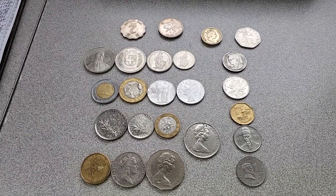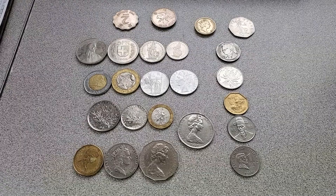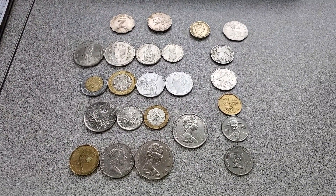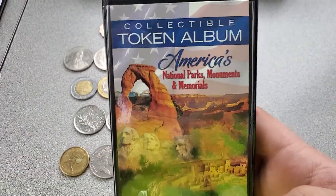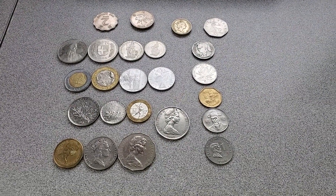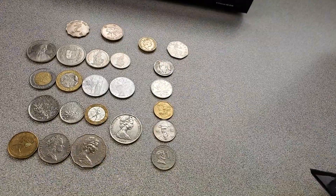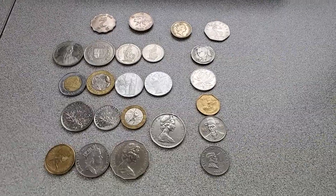He saw that I was putting together a penny book for my mom, and he mentioned that he had a set of coins and a little booklet that was just sitting in storage and not getting used, so he figured he'd give them to me. Here's the little booklet they were in — it says Collectible Token Album, America's National Parks, Monuments, and Memorials. As you can see, some of these coins are quite large, so it messed up the booklet a little bit. But I'd like to find those tokens and put together a collection of my own.